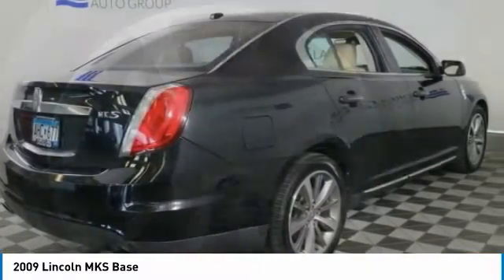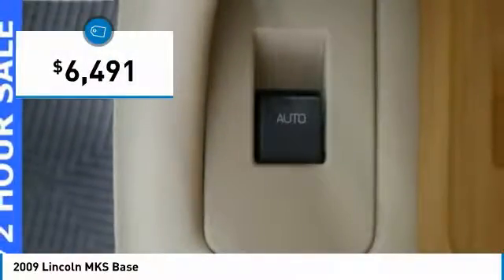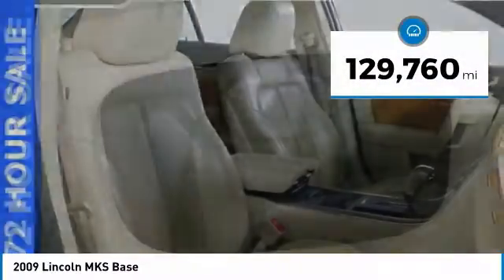Boasting a 3.7 liter V6 engine, it is also powerfully smart and is priced below $10,000. This vehicle has less than 130,000 miles.